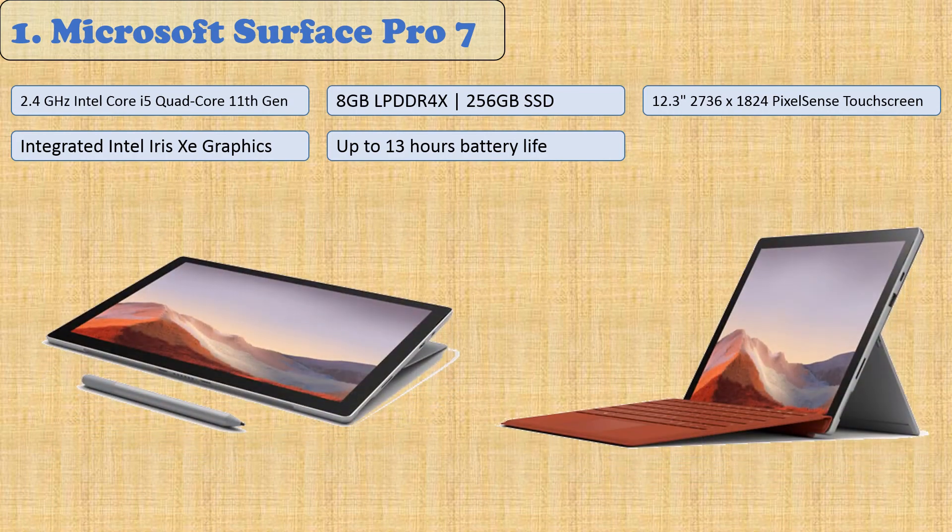With touchscreen accuracy and pressure sensitivity, this product feels more like a tablet than a two-in-one because of its weight and thinness. Share photos directly onto sites like Facebook, with up to 13 hours of power so your work won't be interrupted by dead batteries.